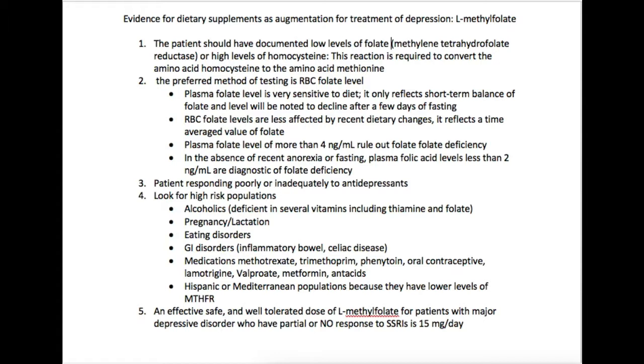The first thing you want to know is whether or not the person is actually deficient in folate, so that person should have a documented low level of folate. There can be a number of different reasons — one possible reason is that they can have low levels of methylenetetrahydrofolate reductase (MTHFR), which is an enzyme involved in the reaction to convert the amino acid homocysteine to the amino acid methionine, as part of the methyl cycle.